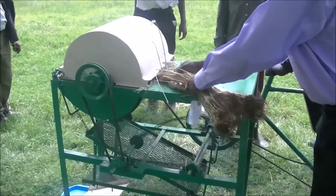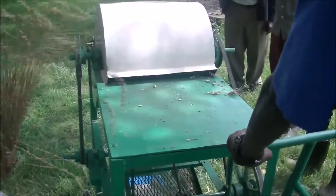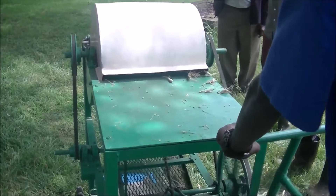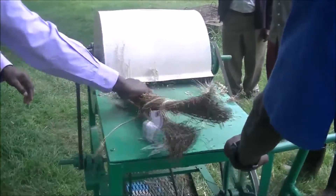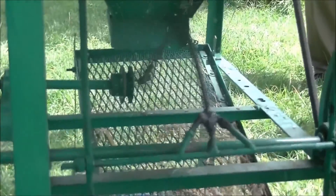The machine is easily transportable on small vehicles and can be assembled easily by non-artisans. It can be operated by two people — one to pedal and another one to feed the wheat.